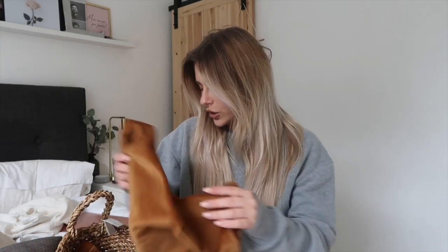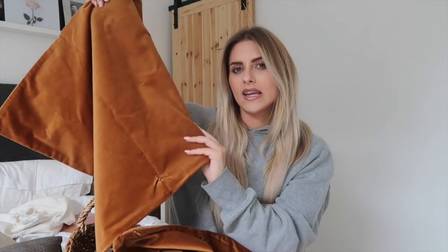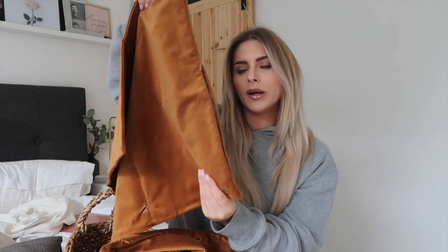First of all I got these cushions — well, the cushion covers. These are to go over the old Ikea cushions we've got. At the minute I've got a navy velvety one, but I'm going for this sort of warm brownie colour. We're going a lot more natural.